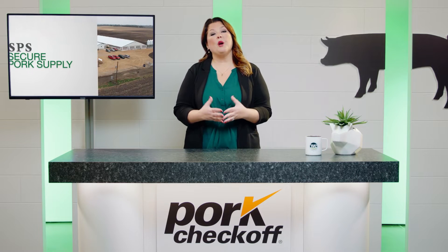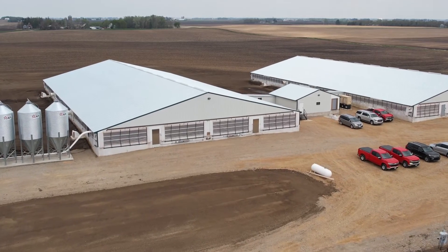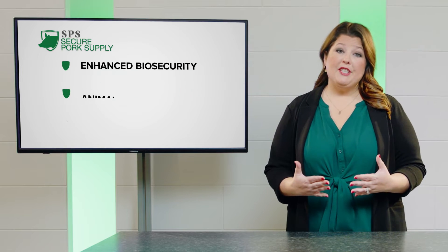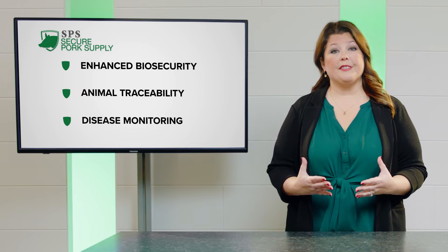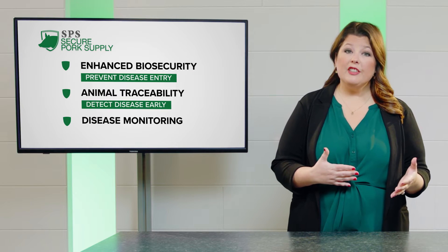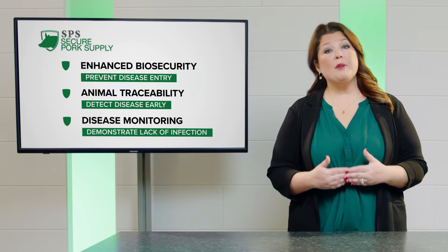We can all agree that we hope an outbreak never happens, but if it does, it's crucial to have a proactive plan to help producers on sites with no signs of infection. Your business is your livelihood, and we want to do everything we can to reduce your risk. The SPS is a plan of action that focuses on enhanced biosecurity, animal traceability, and disease monitoring. Successful implementation will help assure state animal health officials that sites in disease control areas are doing everything they can to prevent disease entry, detect disease early, and demonstrate the lack of infection — putting producers in the best position to be granted a movement permit during an outbreak.